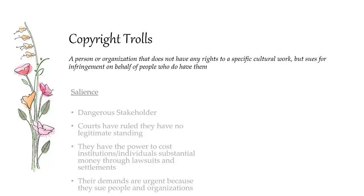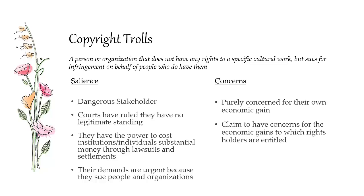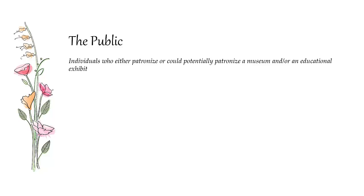Copyright trolls are individuals or organizations that sue regarding the rights of cultural works, but they don't actually own the rights to any of these works — they only sue on behalf of people. They are the most dangerous stakeholder. Courts have ruled they have no legitimate standing, but they have the power and resources to sue people and extort settlements from individuals. They are urgent because when you're being sued, you have to respond. They claim to be concerned about protecting the economic rights of others, but when push comes to shove, it's mostly about how they make money and their fees.